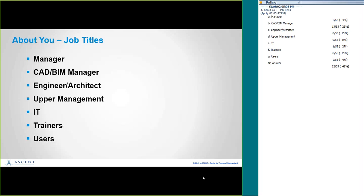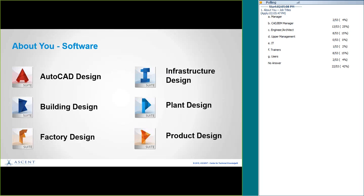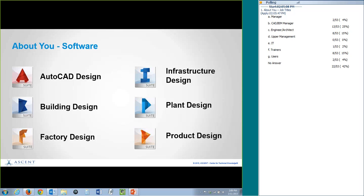I have another question for you: what software do you use? When I say AutoCAD design, I mean specifically AutoCAD; Revit, building design — that's that group; factory design; infrastructure; Civil 3D; plant design; and product design, which is Inventor.